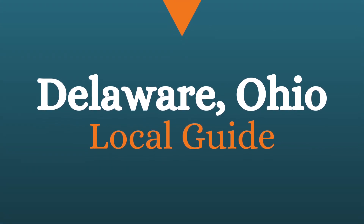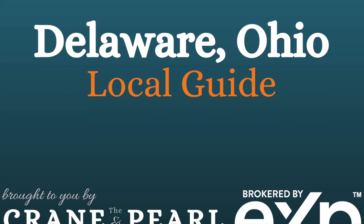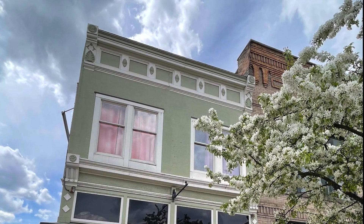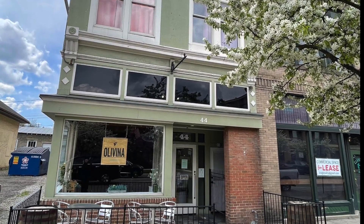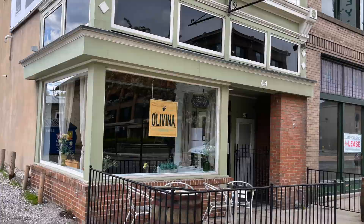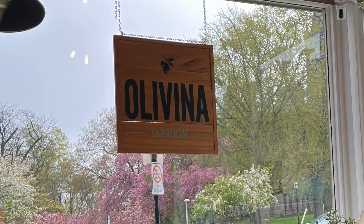Welcome to the Delaware Ohio Local Guide, brought to you by the Crane and Pearl team at EXP Realty. I'm your host today, Sarah Marie Brenner. On this edition of the Delaware Ohio Local Guide, we're going to be at the Olivina Tap Room, located just north of Spring Street on the west side of Sandusky in downtown Delaware.